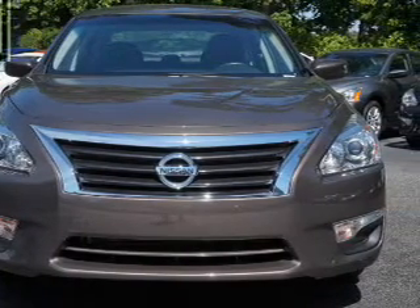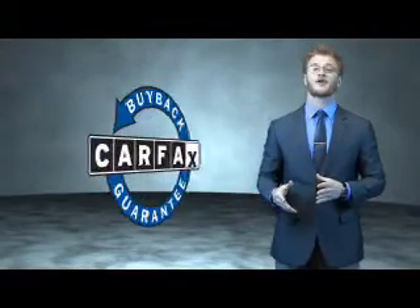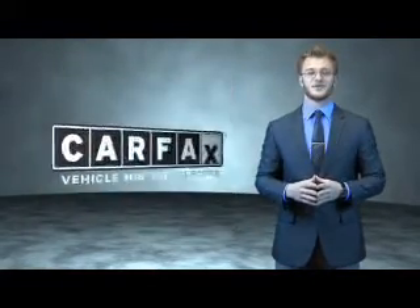Call or click to contact us today. This is a Carfax 100 vehicle which qualifies for the Carfax Buyback Guarantee. Be sure to find a complimentary copy of the Carfax Vehicle History Report online or contact the dealership.